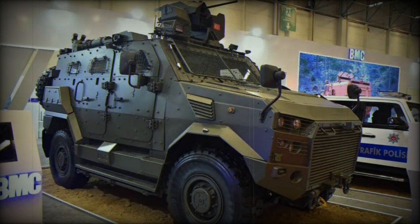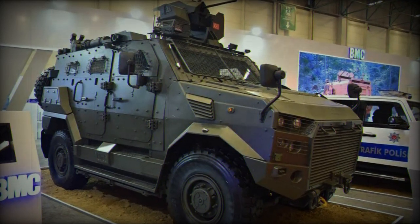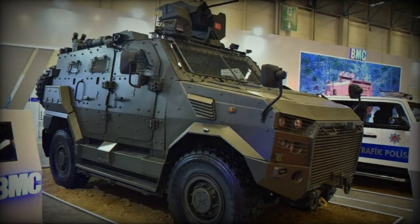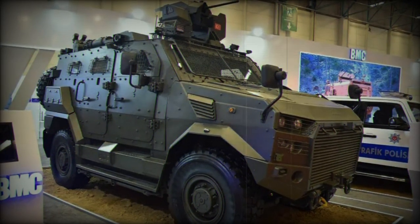Designed to fulfill diverse tasks, the Amazon can accommodate a crew of seven members. The vehicle boasts a maximum combat weight of 16 tons, showcasing its remarkable payload capacity.